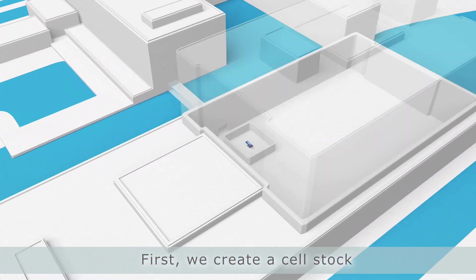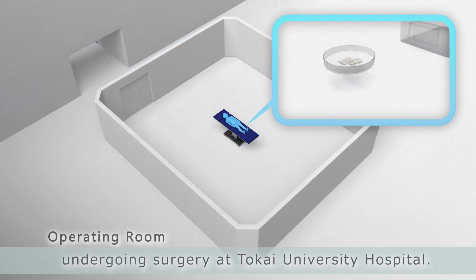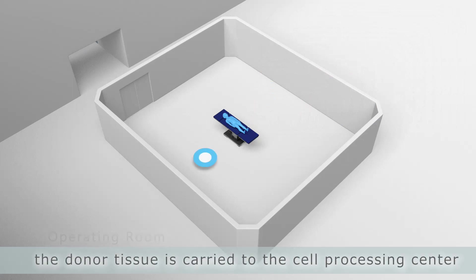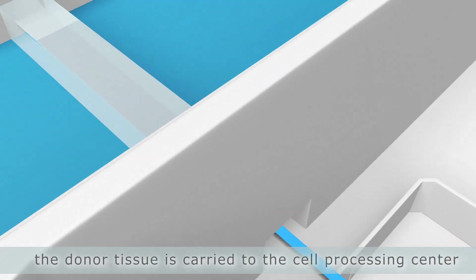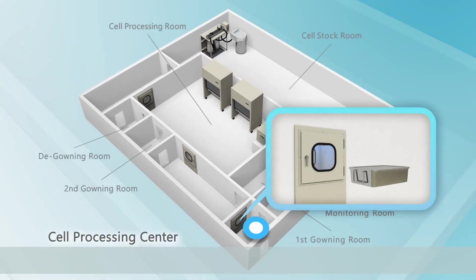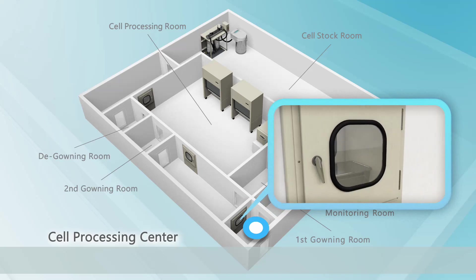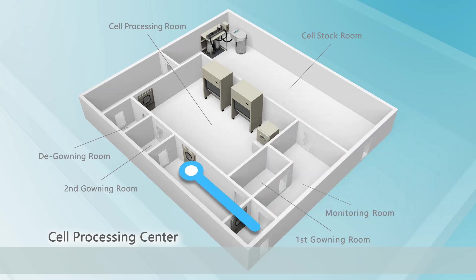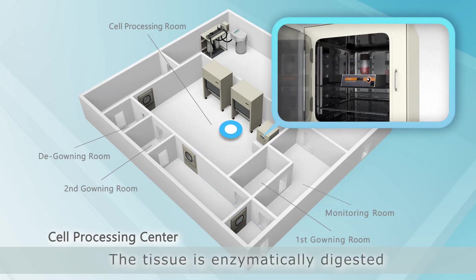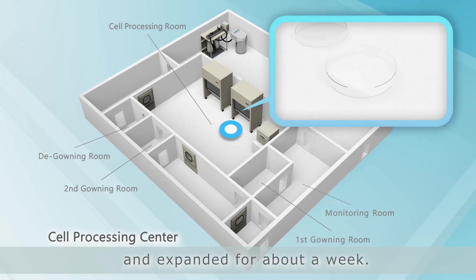First, we create a cell stock from donor tissue obtained from juvenile polydactyl patients undergoing surgery at Tokai University Hospital. From the operating room, the donor tissue is carried to the cell processing center, which is a clean controlled environment. The tissue is enzymatically digested and the chondrocytes are cultured and expanded for about a week.